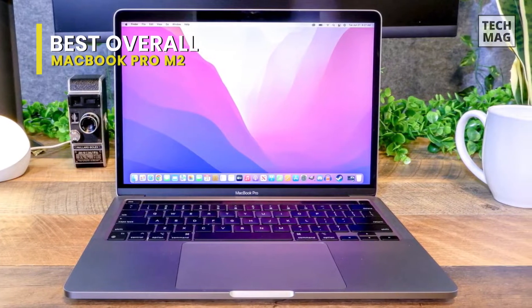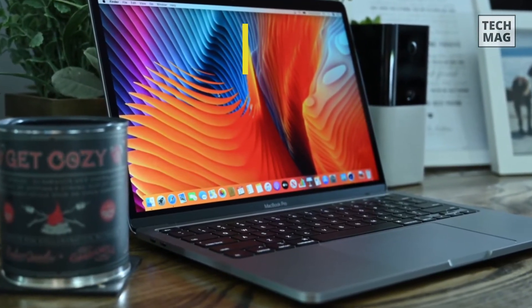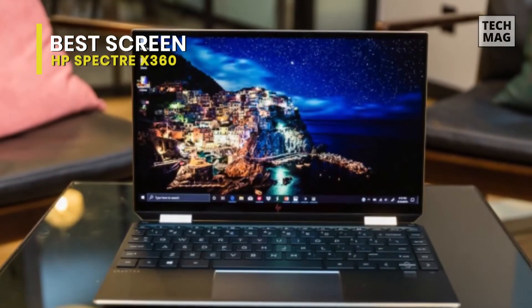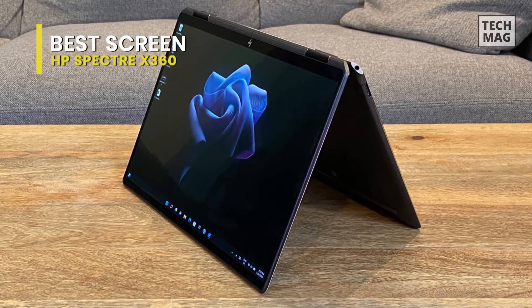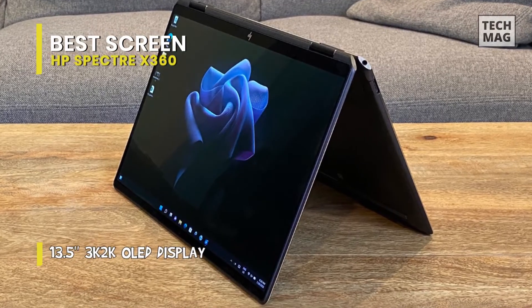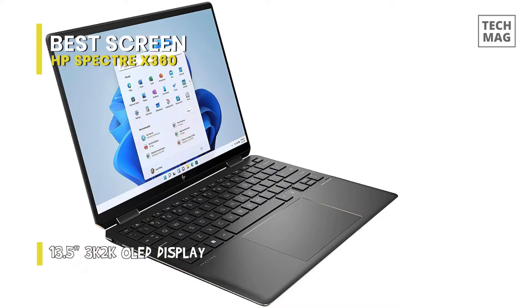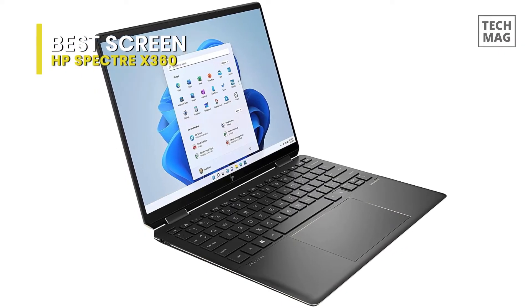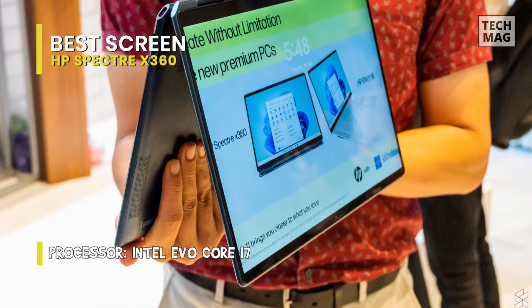Next, we have the Spectre x360. The HP Spectre x360 has long been among the best laptops on the market, particularly in the convertible 2-in-1 category. The excellent 14-inch model from last year has been rebranded as the Spectre x360 13.5, with the same screen size but a fresh new look. It's a little pricey, but it's even more appealing this time thanks to improved performance and battery life. HP has managed to reclaim the top spot with its flagship.